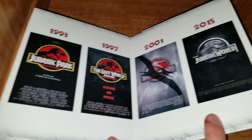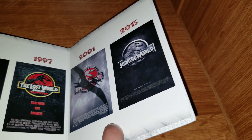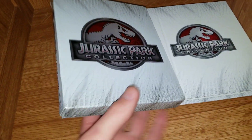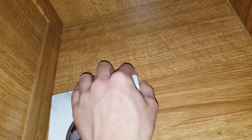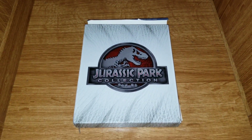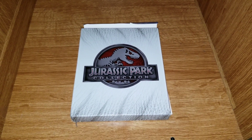Of course you also have Fallen Kingdom out now, and the next one comes out either 2021 or 2022 — I'm sure it'll get delayed, so probably 2022. So that's it — welcome to Jurassic Park! That's what the packaging looks like. That's the Jurassic Park collection, Blu-ray 3D plus Blu-ray plus Digital HD. Hope you enjoyed this video, thanks so much for watching, and I'll see you in the next one.